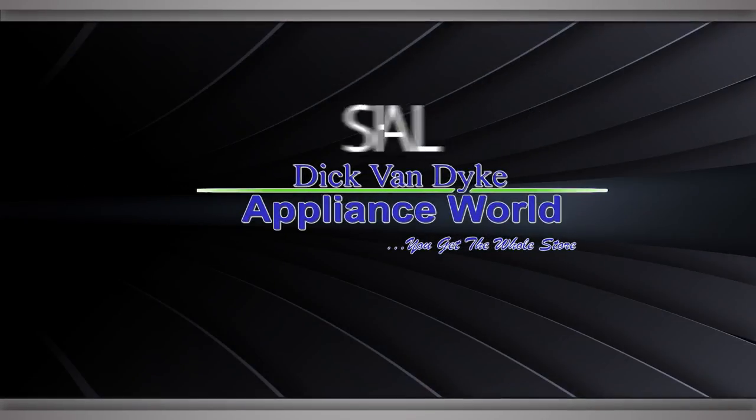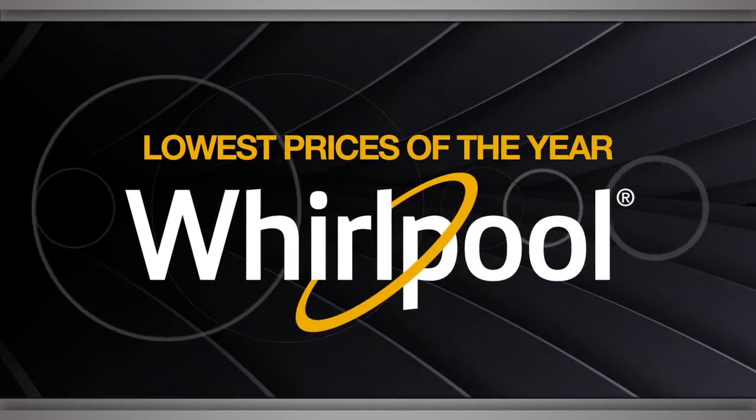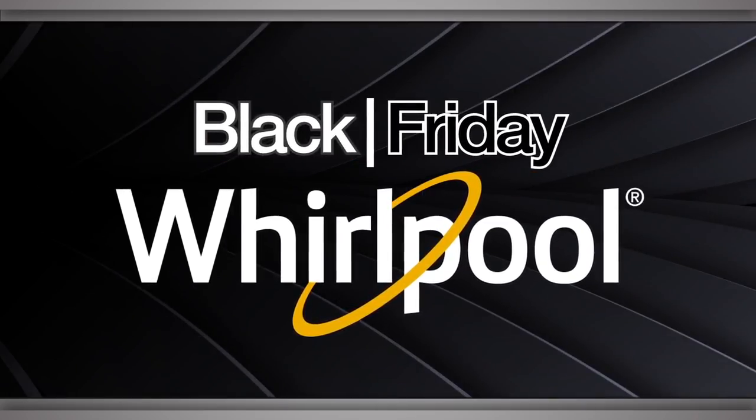For the best deals, shop local at Dick Van Dyke Appliance World. Find the lowest prices of the year on Whirlpool appliances this Black Friday.